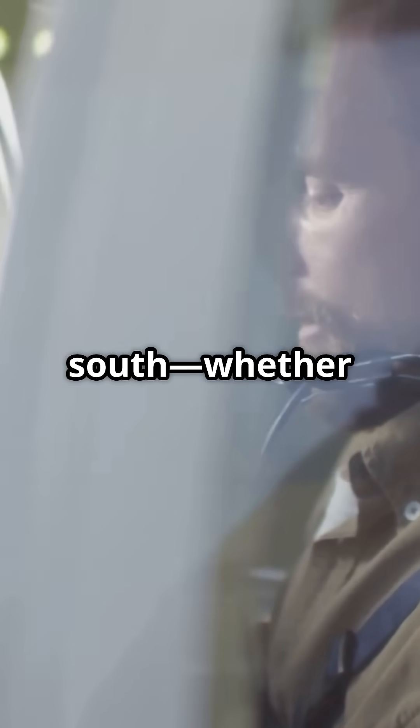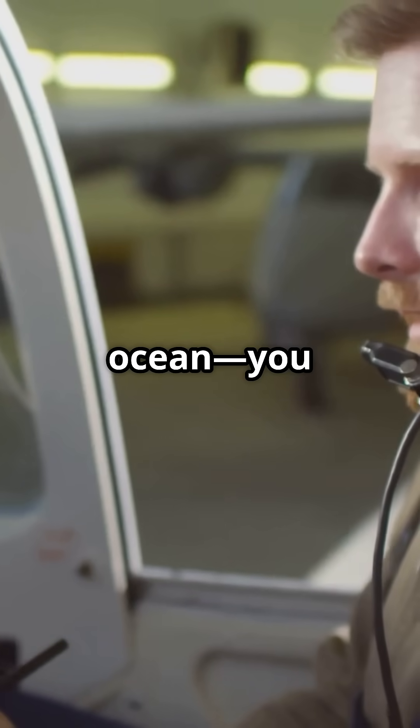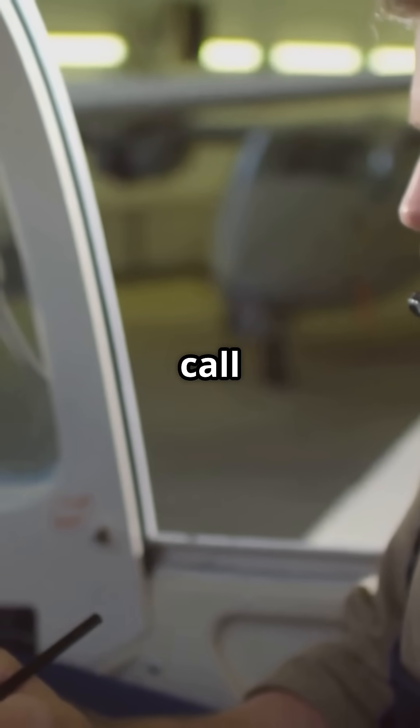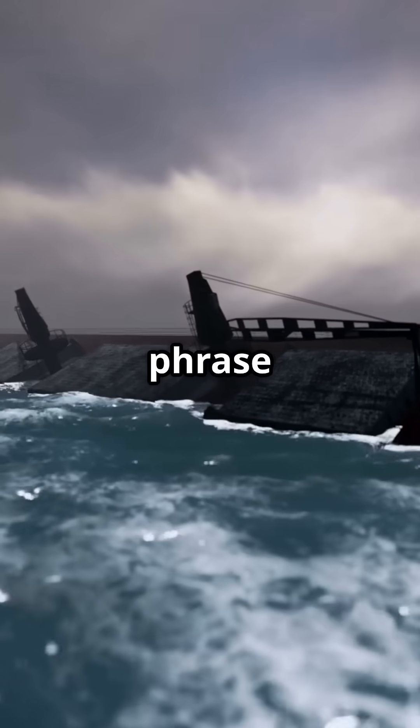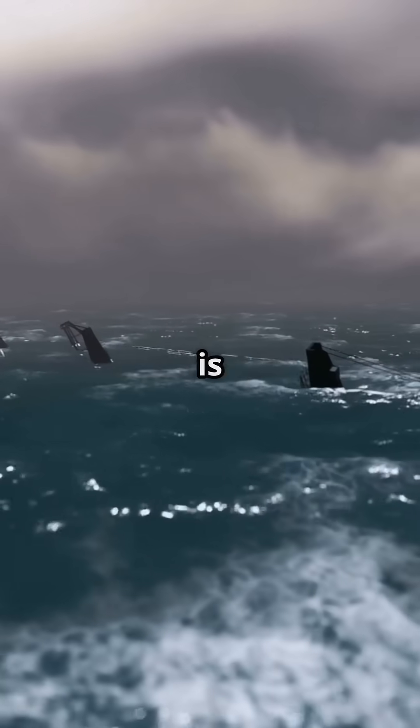When things go south, whether you're 30,000 feet in the air or 3,000 feet deep in the ocean, you use the same emergency call: mayday. It comes from the French phrase 'mater' meaning 'help me,' because apparently panicking in multiple languages is a universal skill.